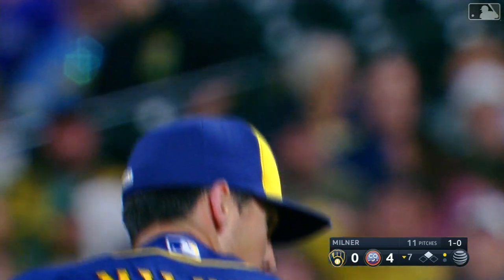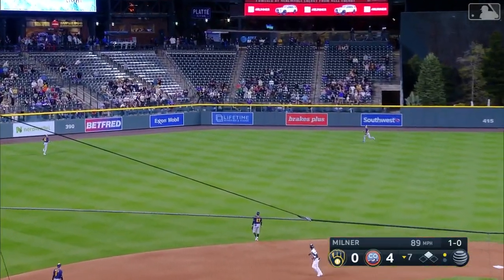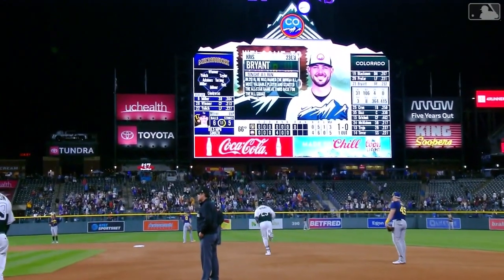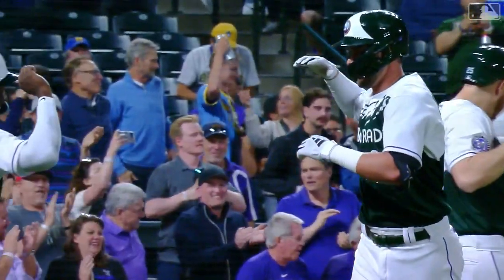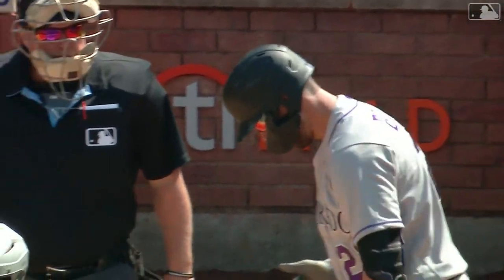The Rockies can produce a fifth run here. This ball deep left center field, got a chance to fly. His fourth of the year — make it six nothing Colorado, jugular runs as you guys like to call them. Yeah, he gets the pitch center square and destroys it. It's a hundred and four miles an hour off the bat.